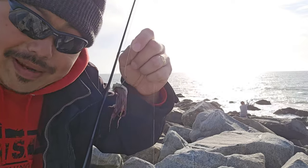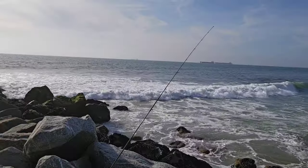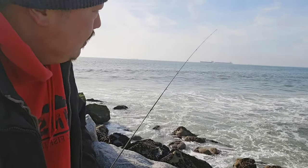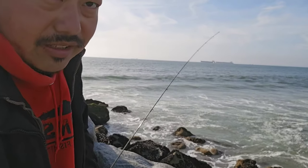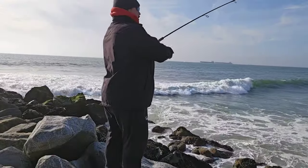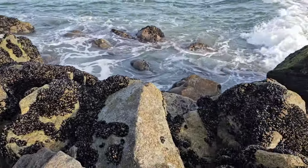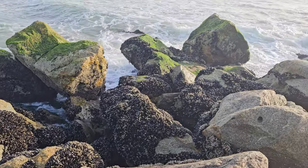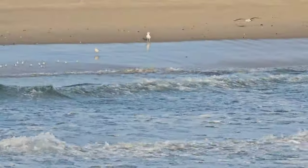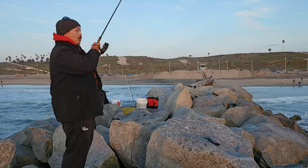Somebody left some squid on these rocks so I'm going to use it as bait. Sometimes it can get pretty hard to tell if it's a fish bite or not because of the waves, but when you've been fishing long enough you can kind of tell what's a bite versus the water pushing the weight over the line. Look at all these mussels everywhere, just waiting to be picked up and used as bait.